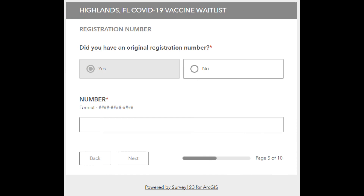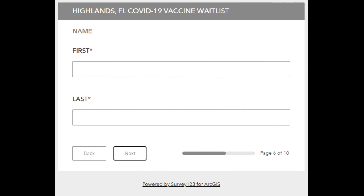If you have an original registration number, here you will see a field to enter that number. Do that, then click next. Now you will enter your first name and last name, then click next.